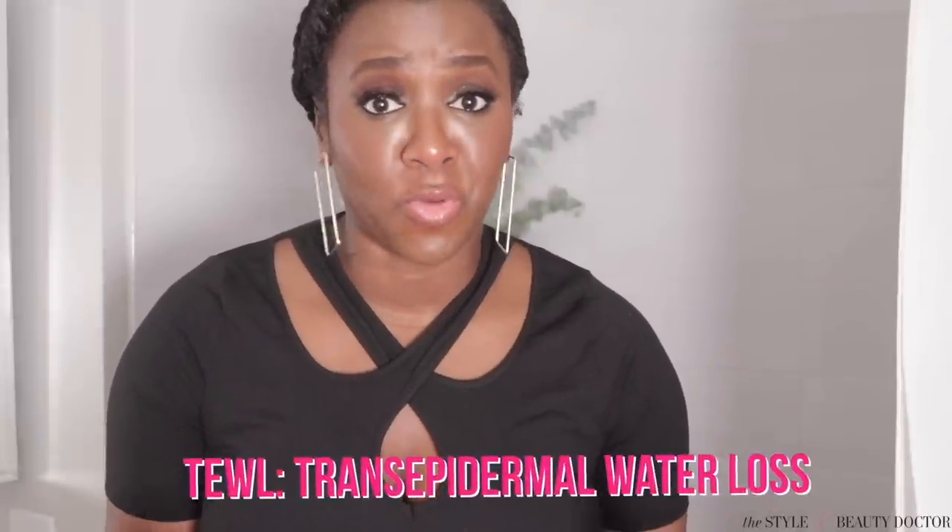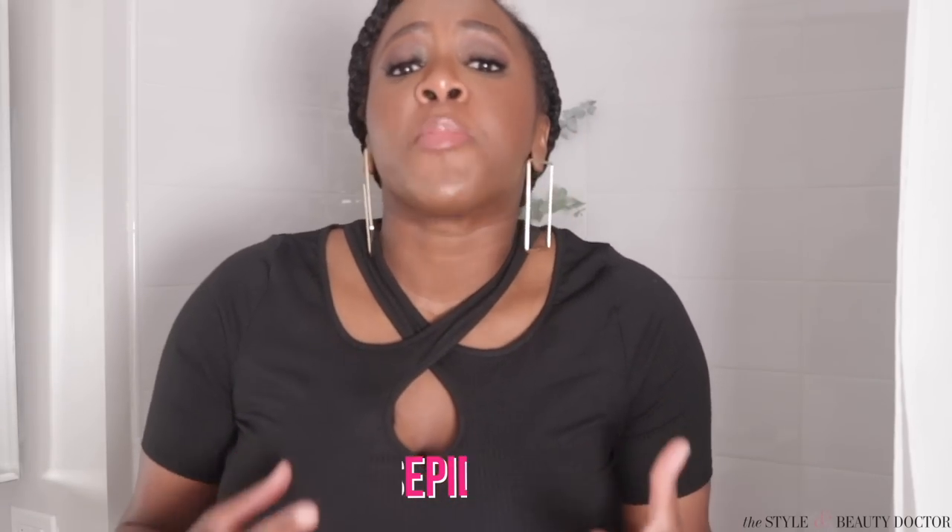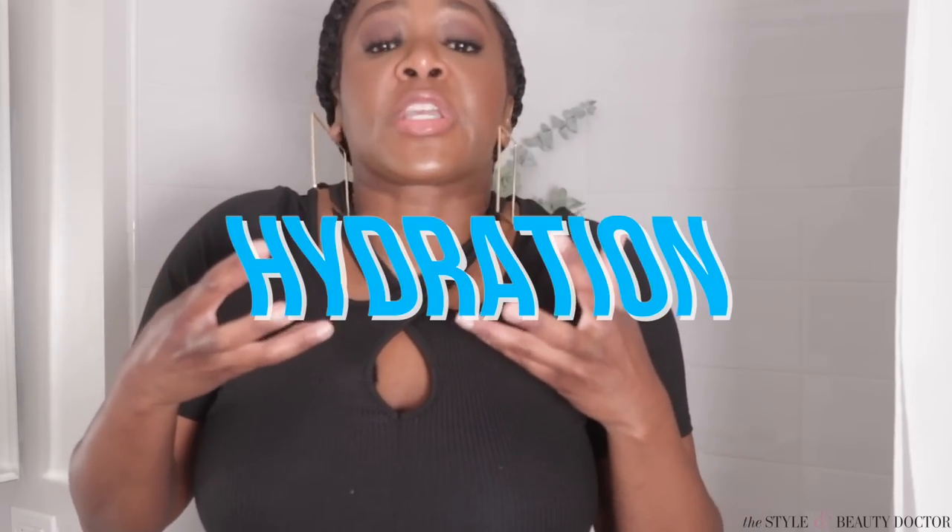Turn down the stinking shower temperature. I say this often because hot water zaps the skin of moisture. And skin of color is already suffering from transepidermal water loss, which you know from watching this channel is a fancy term that means our skin has a hard time holding on to the hydration that it desperately needs. Adding extra body butters and oils are not going to negate the fact that you injured your skin with the hot water.